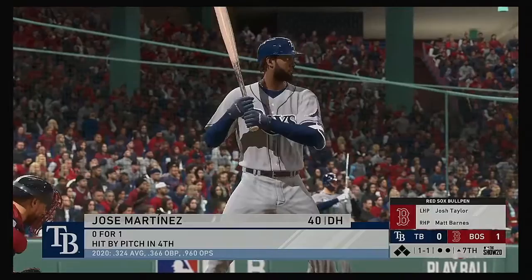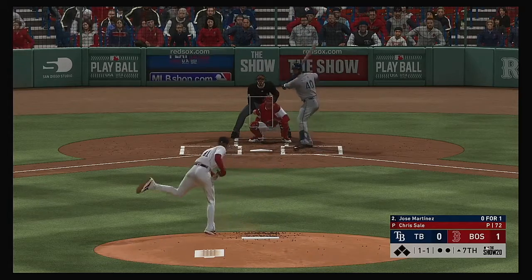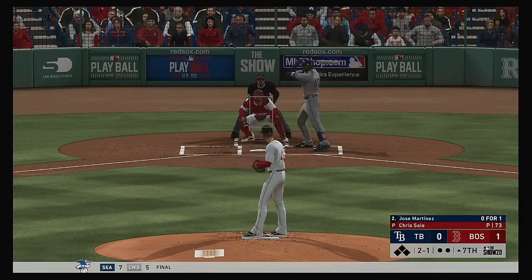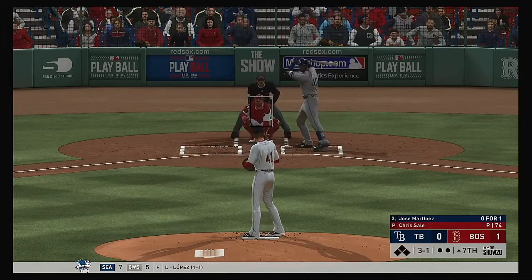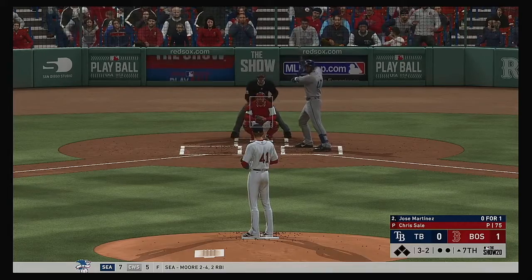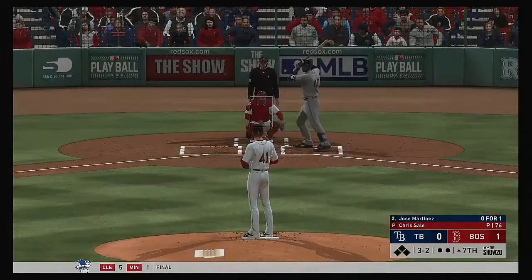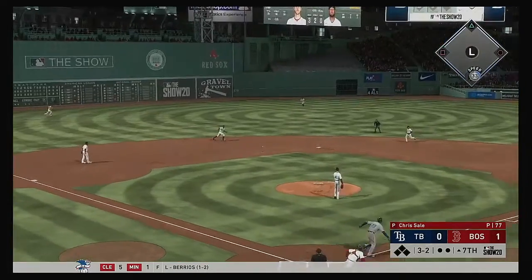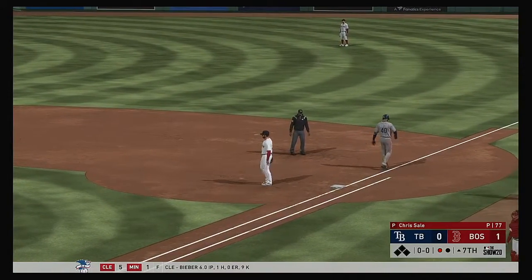Leading off the inning, Jose Martinez. They'll look to get something going here and even this game up. This thing's far from over — only down by one. All they need to do is get this leadoff guy on and they're an extra-base hit away from tying it up. Just off the inside part of the plate — it's 3-1. Down by a run, your guy needs to get on any way he can; his mentality has to be to shrink that strike zone. Hit sharply but fouled down the right side. Softly hit out to short — throw to first is in time, so the leadoff man is gone to start inning number seven.